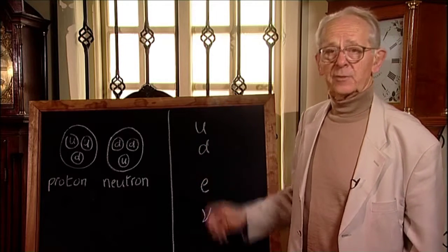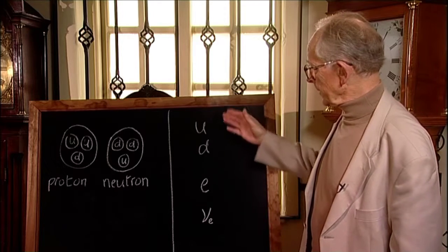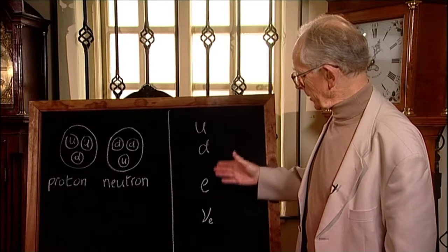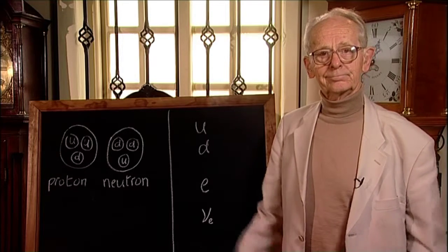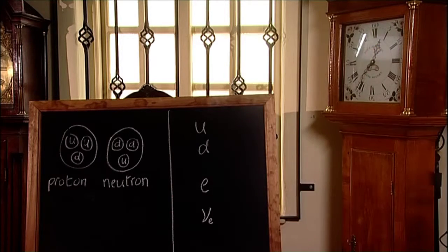So there we have it: the four constituents of matter — the up and the down quark, the electron and its neutrino. What could be simpler? Except that it is not that simple. It's much more interesting.